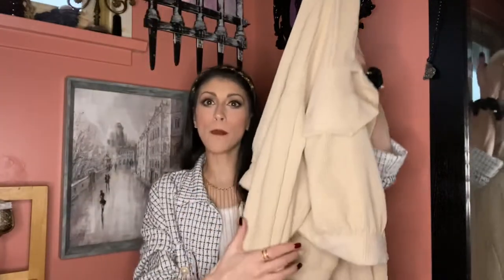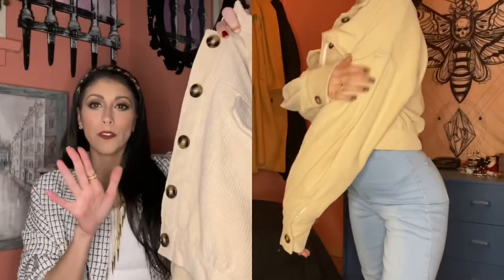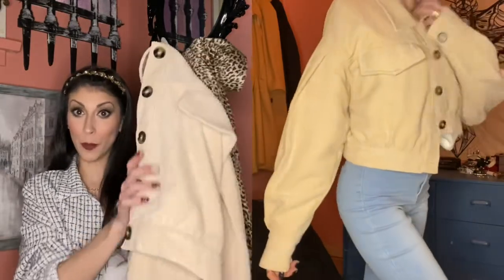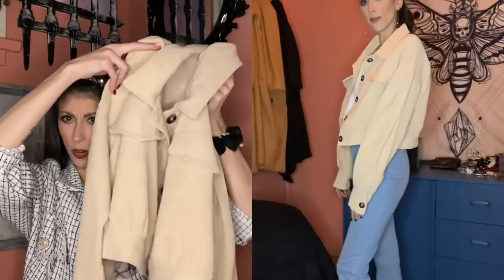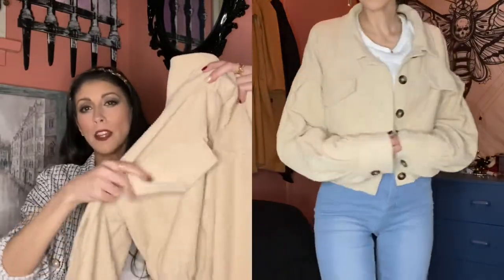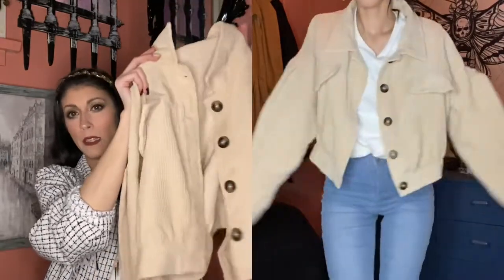The next thing I want to show you guys is this amazing corduroy jacket. It is a cropped jacket with tortoise shell buttons — so classic. Love the color of this piece. I definitely wanted some more tan, chocolate tones and browns in my wardrobe this fall. I could definitely picture this with the leopard print skirt — I think they go together so beautifully. I can't remember ever wanting corduroy quite as bad as I do right now.